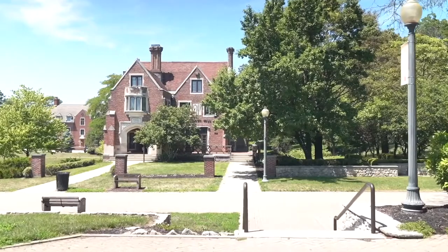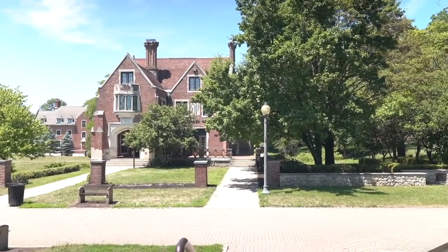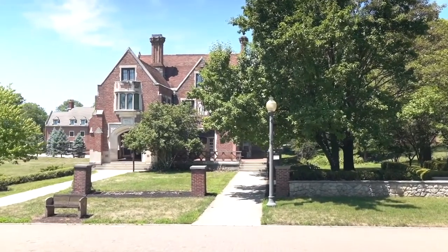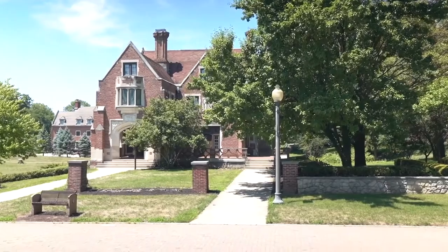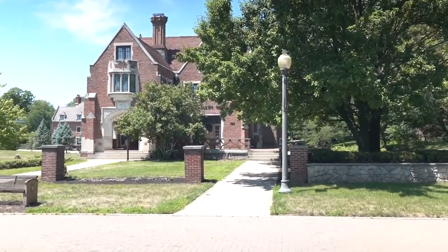Across from the Student Center is Woodlawn Hall. Originally a fraternity house, it became a residence hall over the years. A back wing was added so that the hall could accommodate more students. The front rooms are the best with fantastic architectural elements.